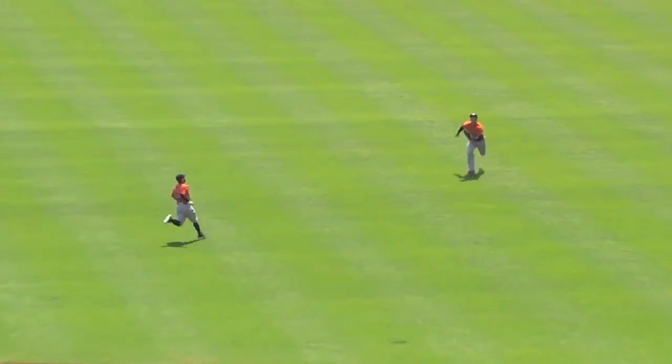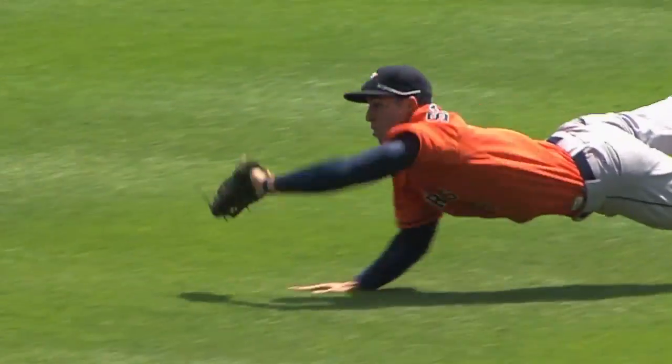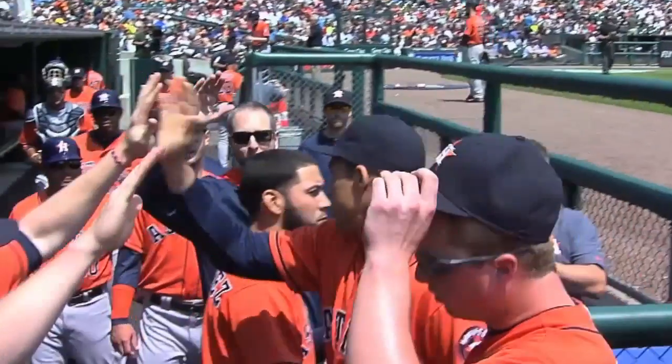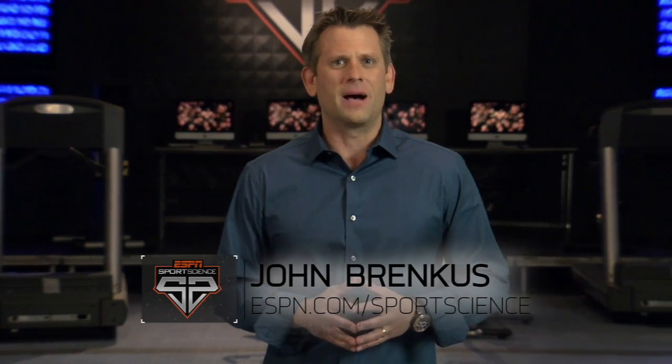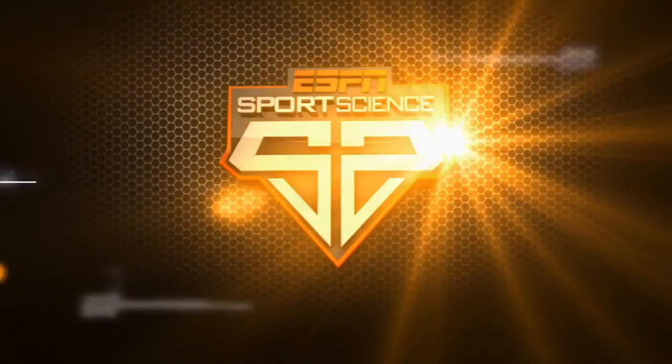This softens Springer's impact enough for him to hang onto the ball and grab our Play of the Week. For ESPN Sports Science, I'm John Brinkes.